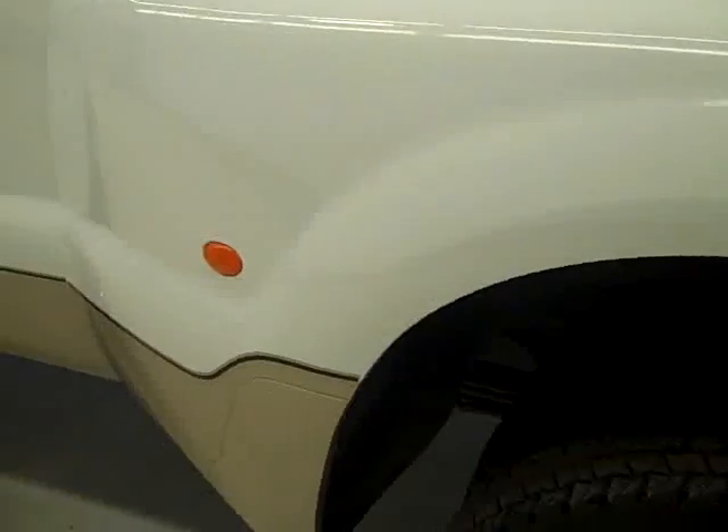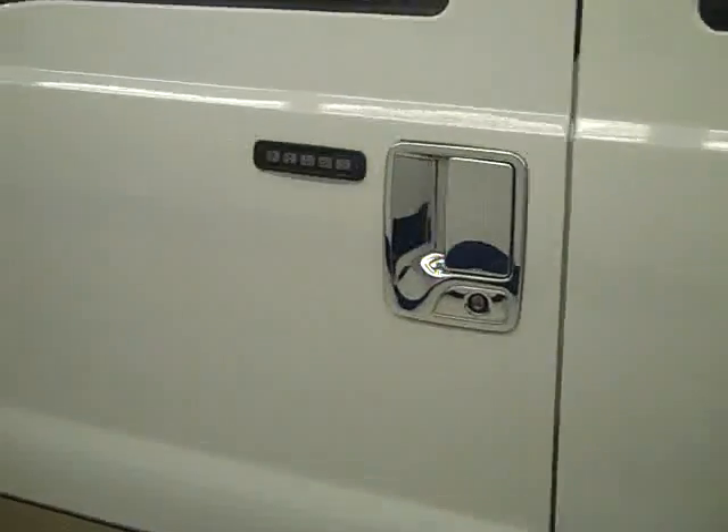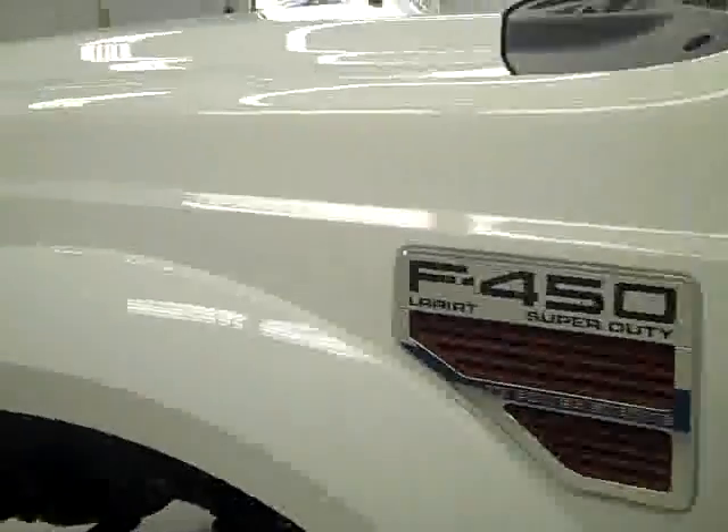Going down this side of the truck, this side is extremely clean, not seeing any scratches. The paint is still very shiny and reflective. The side of the truck looks very good, with signal mirrors that are heated.